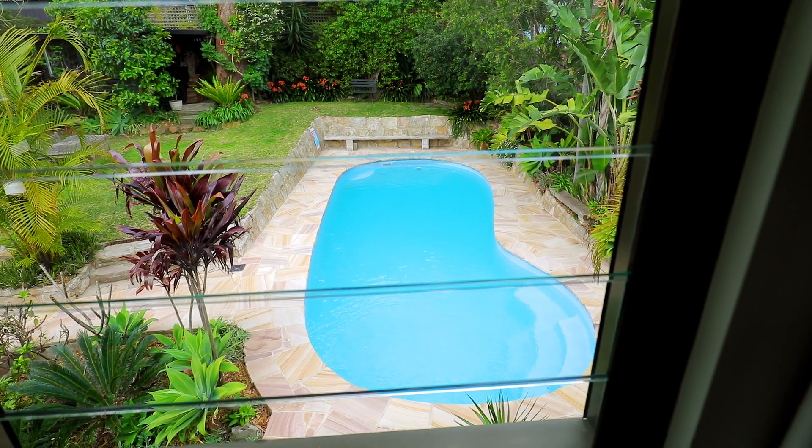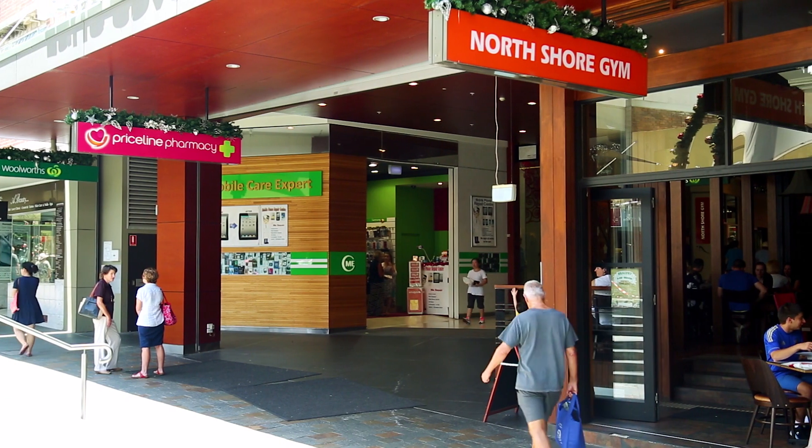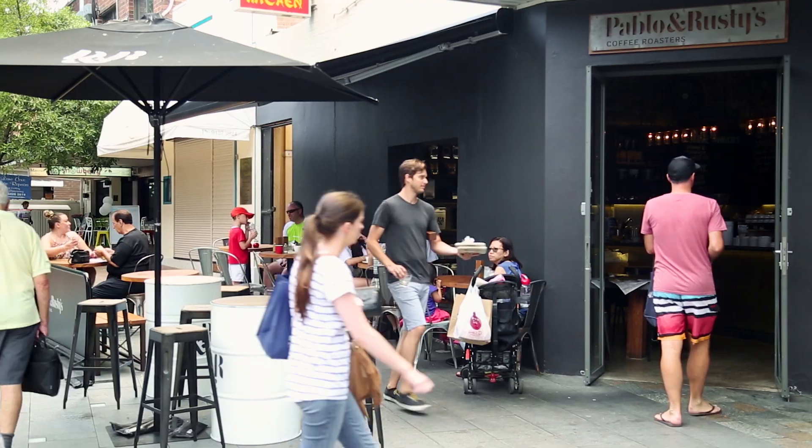The location here is second to none. You are just a short stroll from Lane Cove Plaza and excellent schools, cafes, and shops. Don't let the stylish interiors fool you — this home is just as practical as it is gorgeous.